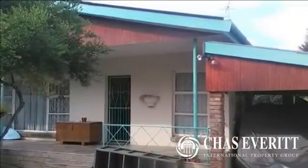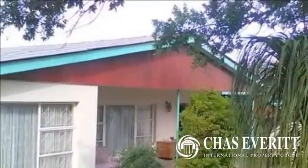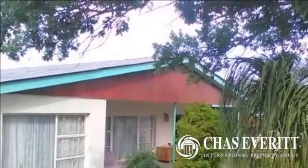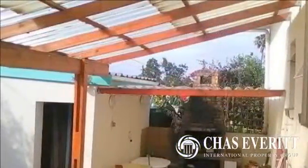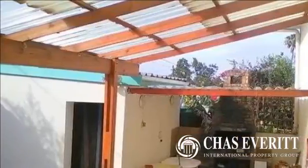Large open plan living and dining area with a small study area. Four spacious bedrooms complement this home, and one of the bedrooms has a separate entrance that leads onto the stoep. There is a built-in braai in the backyard ensuring long, fun family visits.